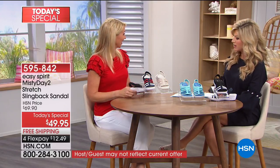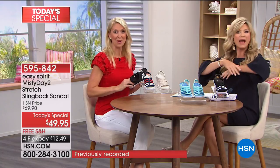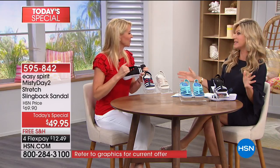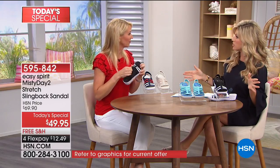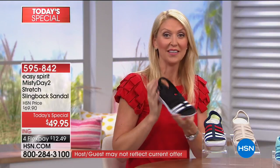We love talking about Easy Spirit, especially when Cindy Matthews from Easy Spirit joins us as a footwear expert. We did a pre-launch on The List with Colleen Lopez — it was wildly popular. We didn't bring in a ton of these, so this is probably our most limited Today's Special in our big sandal event.